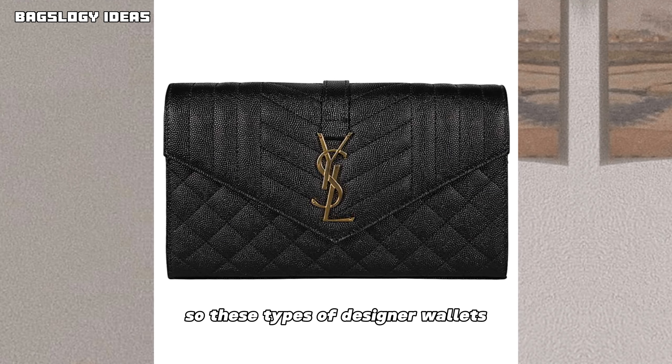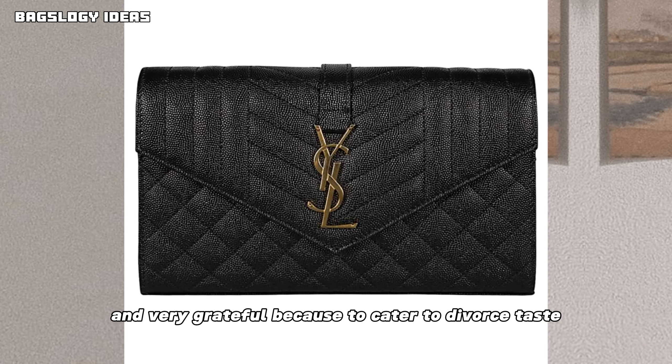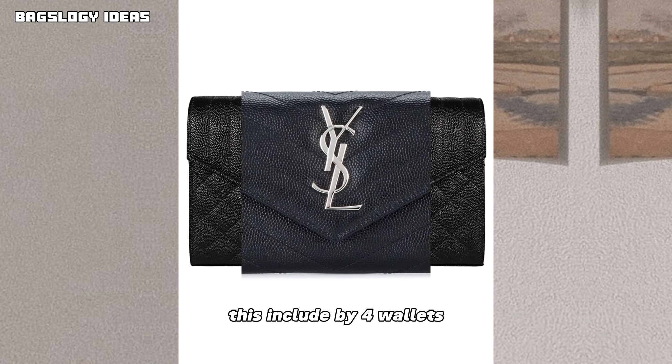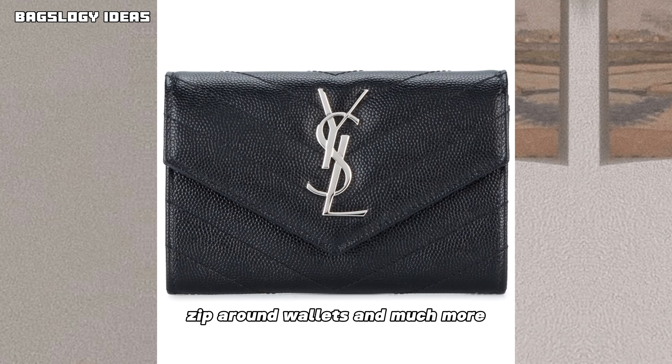These designer wallets and handbags are unique and cater to diverse tastes, including bifold wallets, trifold wallets, card holders, zip-around wallets, and much more.